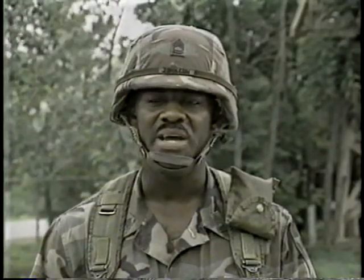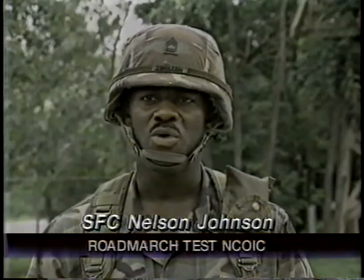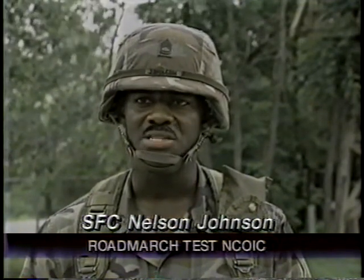What makes it hard is you have to do it immediately after doing 12 miles, when you're tired and your body's not reacting normally.